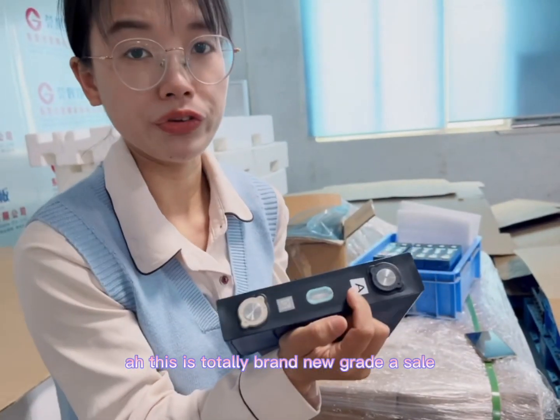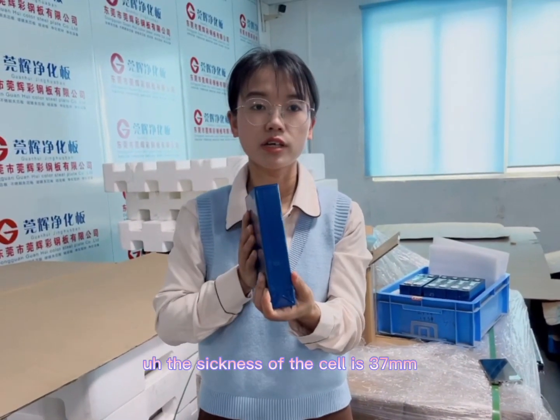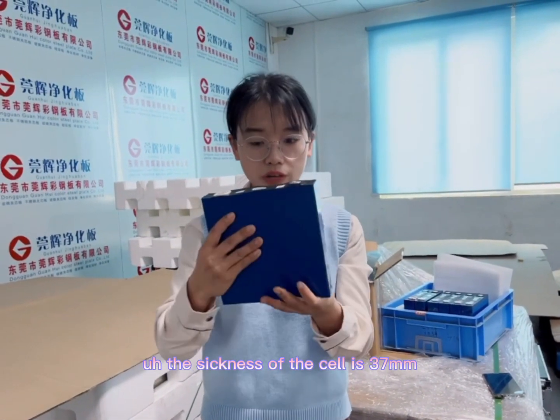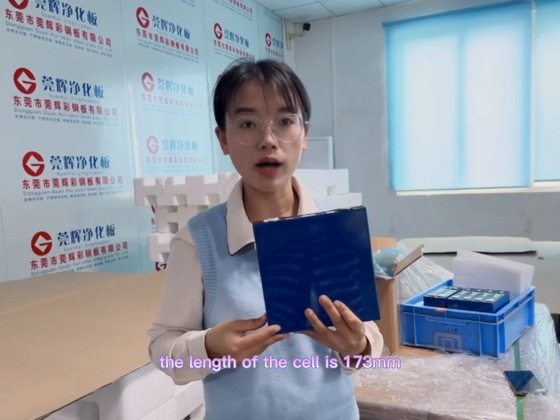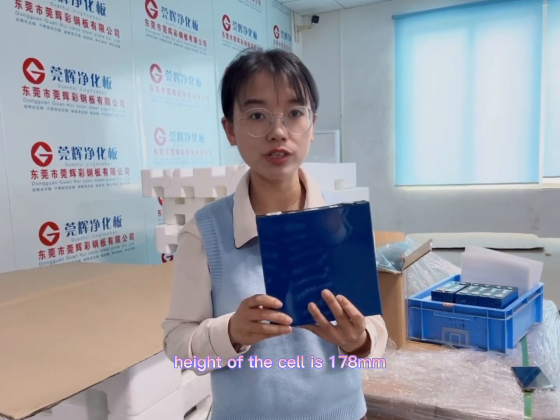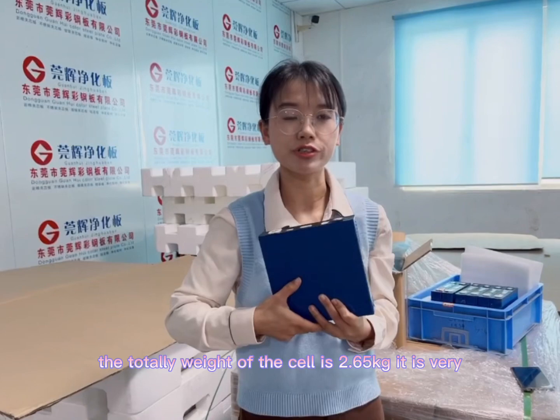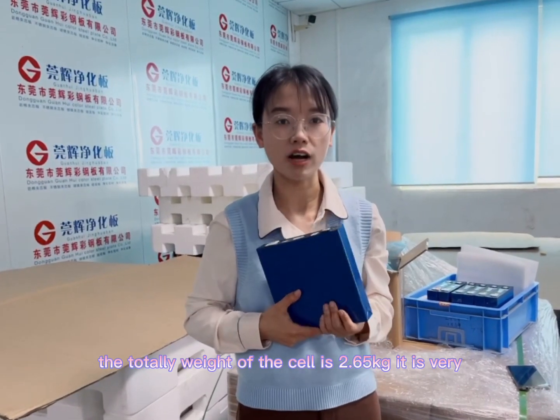This is a totally brand new grade A cell. The thickness of the cell is 37 mm, the length is 173 mm, the height is 178 mm, and the total weight of the cell is 2.65 kg.